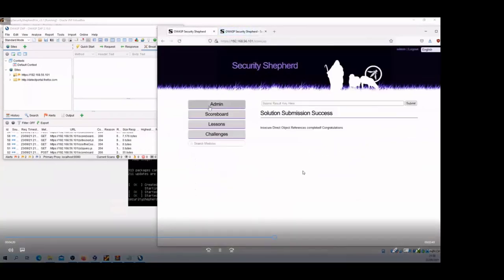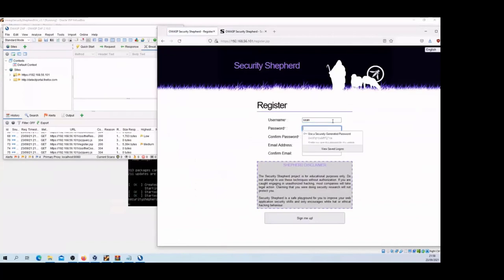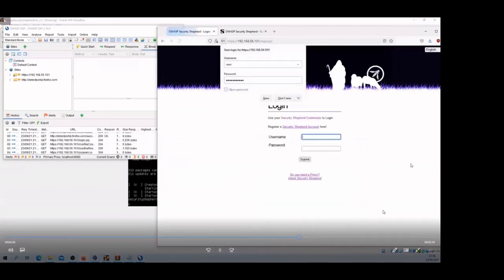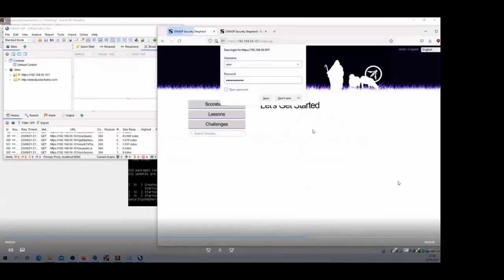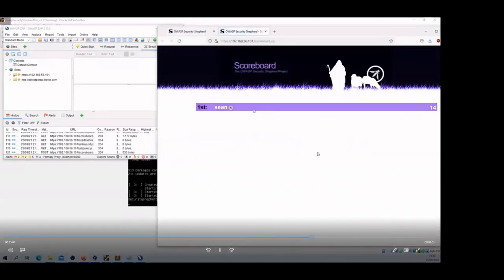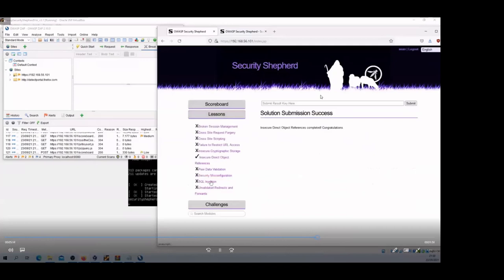In this case the score doesn't increase because we're signed in as admin — admins optionally have the ability to update the scoreboard by submitting keys, which can be turned on but is off by default. So I'll go over registering a user — the email address is an optional field, so you just need to put in a username and password. Now we can see the scoreboard reflecting the completed lesson.